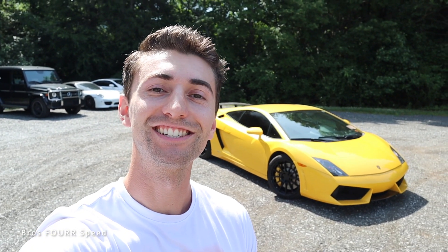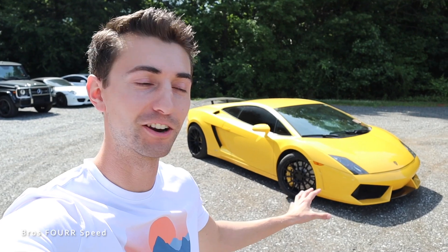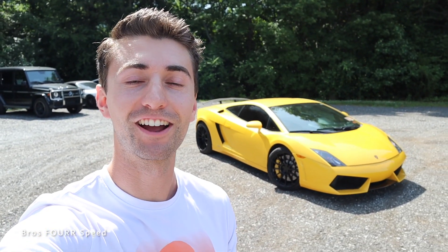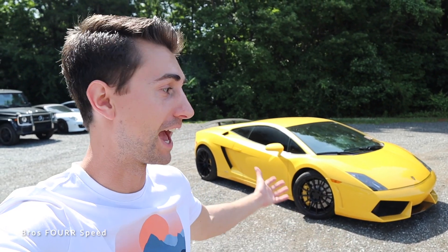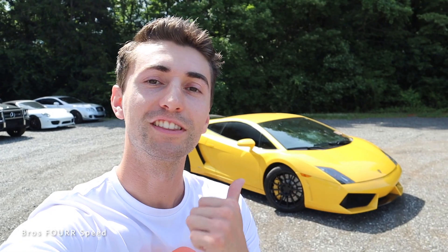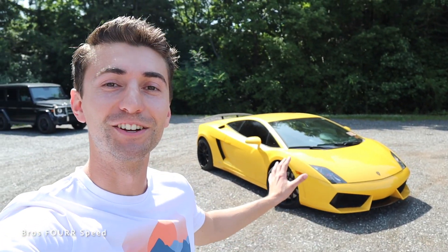Welcome back to the channel. In today's video I'll be driving my all-time childhood dream car, the Lamborghini Gallardo — more specifically the LP generation, which is the second-gen Gallardo. I fell in love with this car back when I was 10 years old when it was first introduced in 2004, and over the years the LP generation just stood out. It's always been a car I wanted to buy, and I'm getting so close to making it a reality — I think next year I'm going to make it happen.